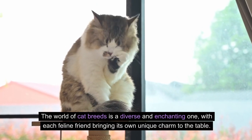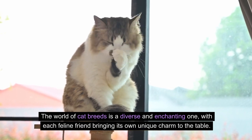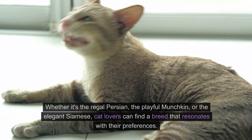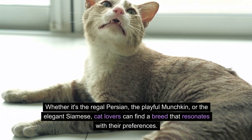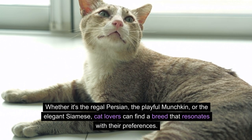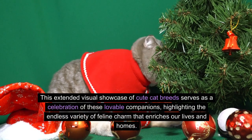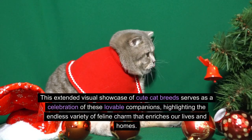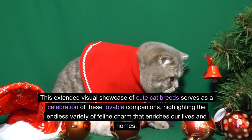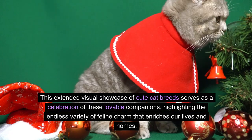The world of cat breeds is a diverse and enchanting one, with each feline friend bringing its own unique charm to the table. Whether it's the regal Persian, the playful Munchkin, or the elegant Siamese, cat lovers can find a breed that resonates with their preferences. This extended visual showcase of cute cat breeds serves as a celebration of these lovable companions, highlighting the endless variety of feline charm that enriches our lives and homes.